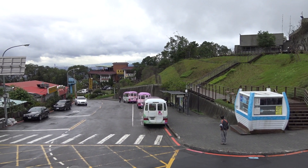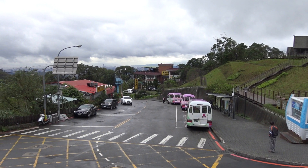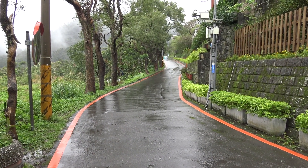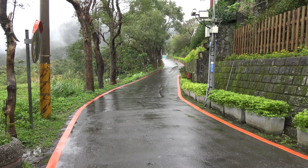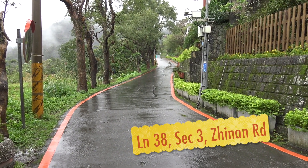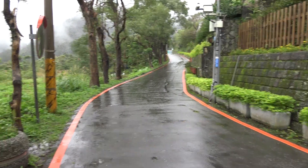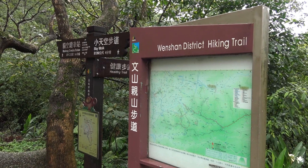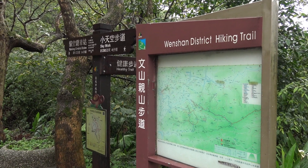If you haven't watched that video, I've got a link in the description or at the end of this one. The Maokong area, being a country mountainous region, doesn't really have sidewalks, so all the walking you're going to do is on streets like this. This is a two-way street, so be careful when cars or buses pass by. Another nice touch is there are a number of maps and signs as you walk around, so it's pretty difficult to get lost.